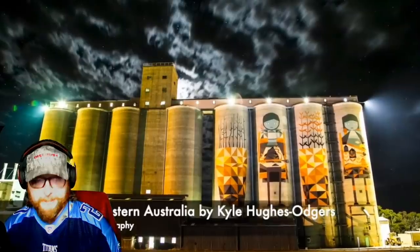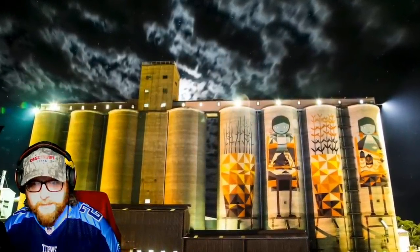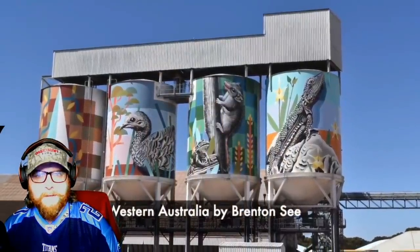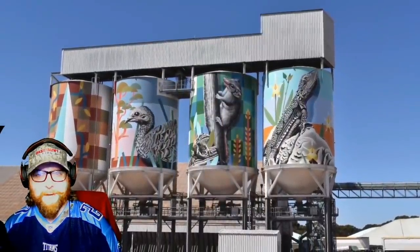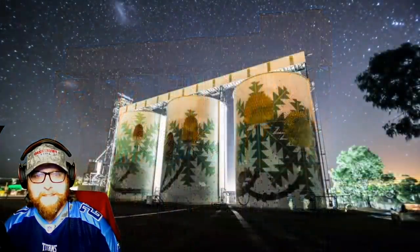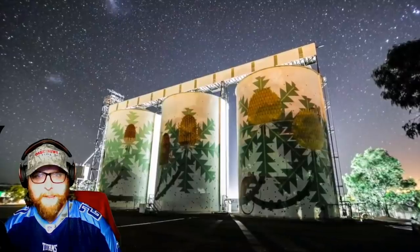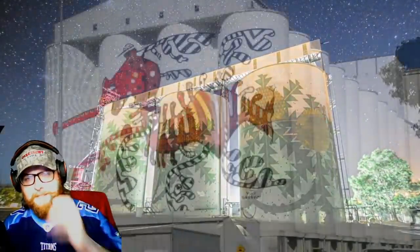That one's interesting looking. Now that one had an interesting style — it had all colored animals in black and white. That one's neat looking too.